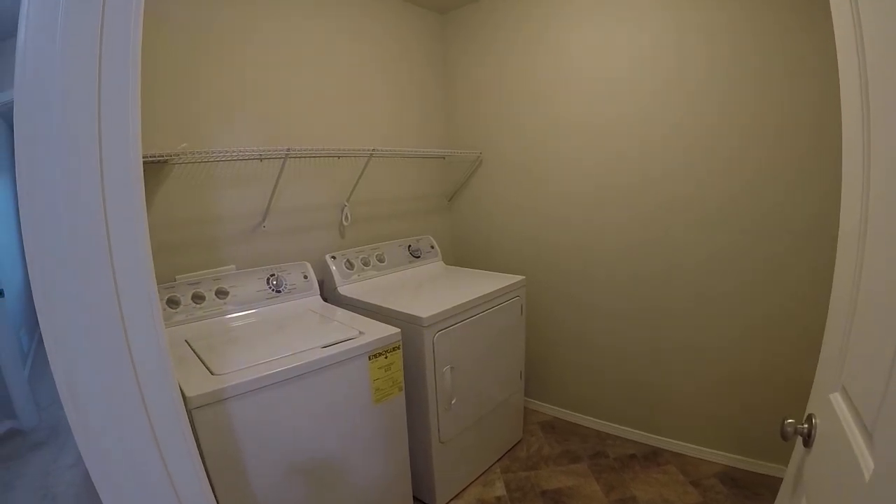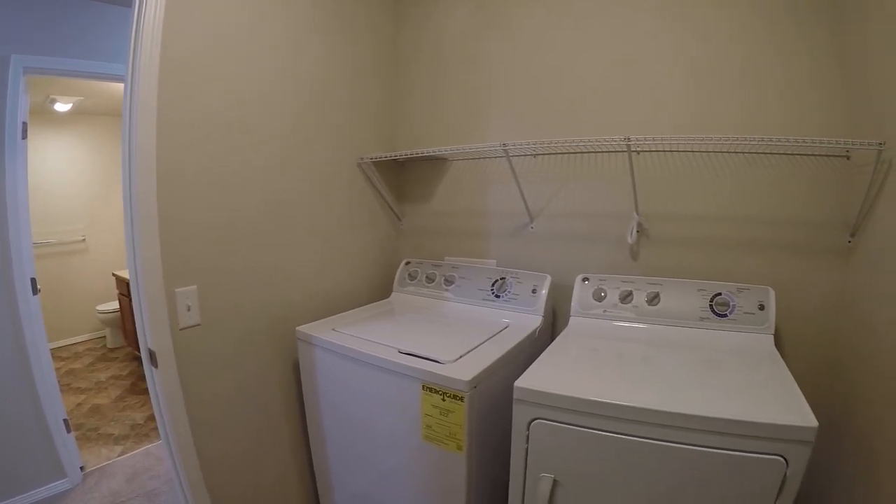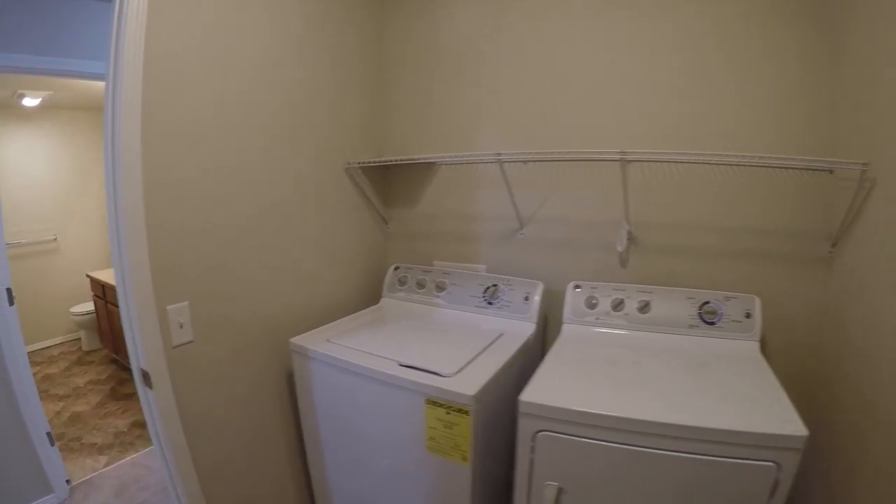Got a huge laundry room. Let me give you a perspective of size here — big laundry room. Lots of room for your laundry basket on the floor; you're going to be tripping over it, which is cool.